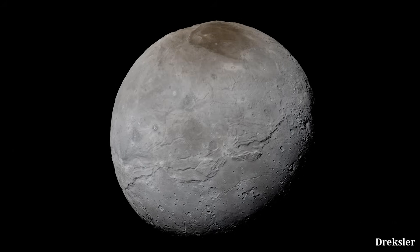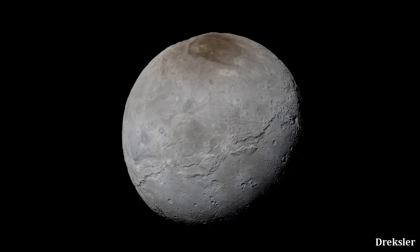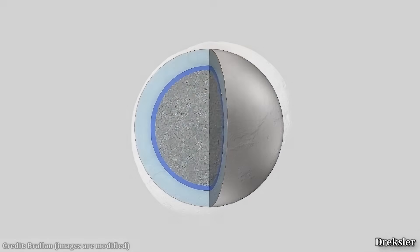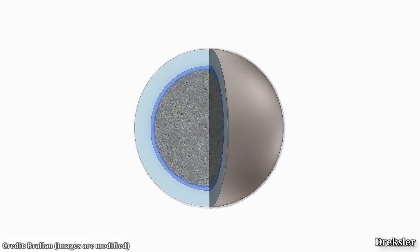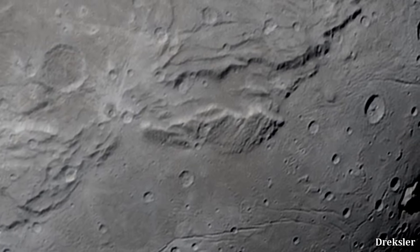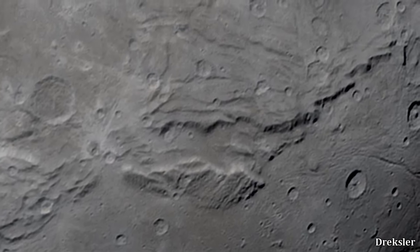The two distinct sides, the massive ridge, and in general the many cracks on Charon's surface are all likely a result of a water ocean freezing below the surface. When water freezes, it expands, causing the surface to crack and produce all sorts of interesting features. Likely the water ocean freezing on Charon happened during at least two different times in different regions.